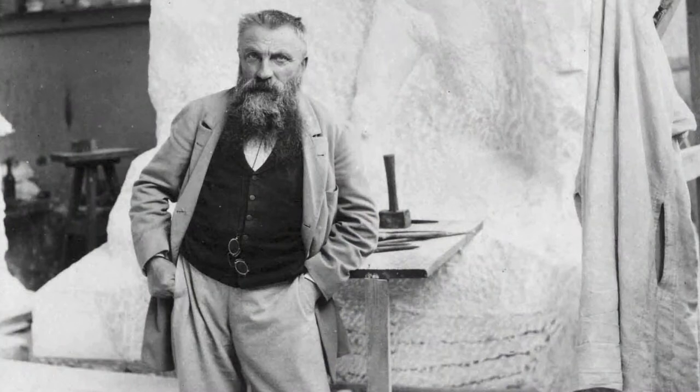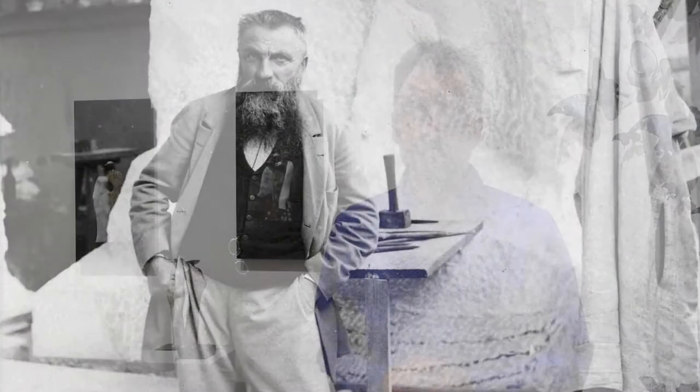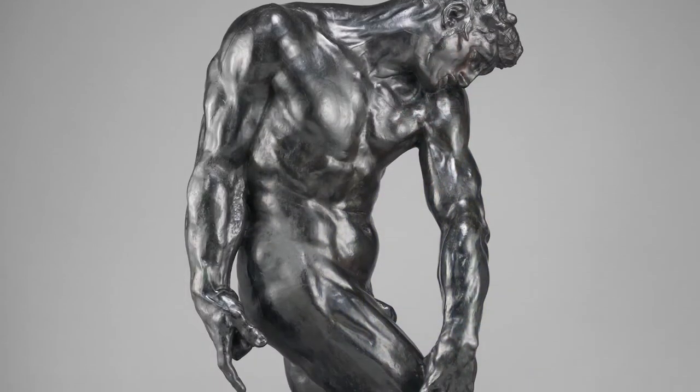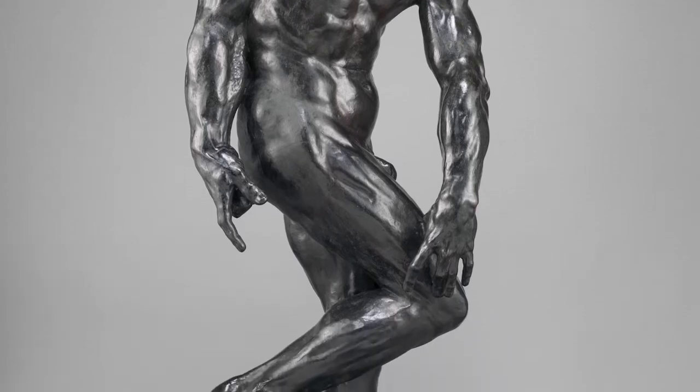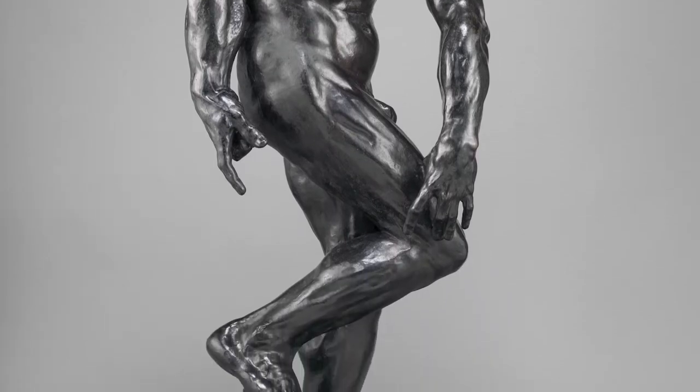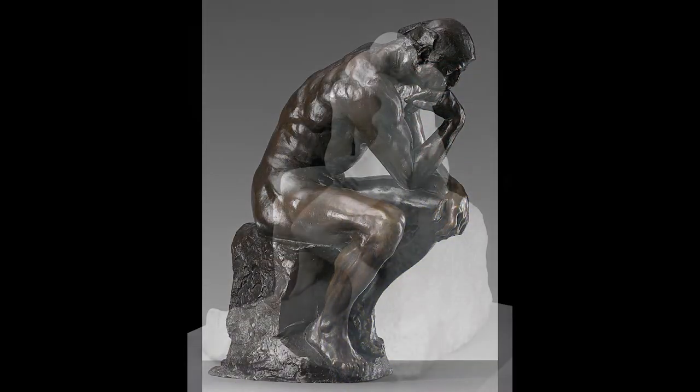Unfortunately, the museum was never built and Rodin never completed his Gates of Hell, but he continued to work on the project until his death in 1917. In an interesting twist on the biblical story, Rodin's Adam never saw the completion of the dark creation where he was supposed to stand. Though Rodin's Gates of Hell was never completed, some of Rodin's most famous pieces, including The Thinker and The Kiss, also arose as parts of the sculpture's vision for this piece.